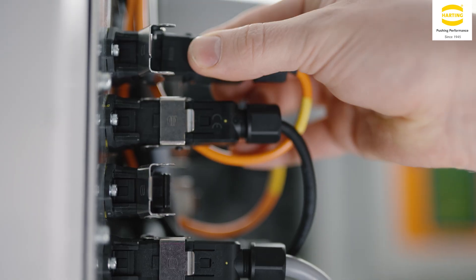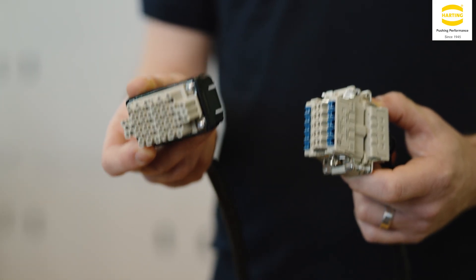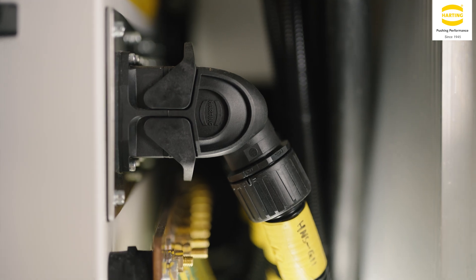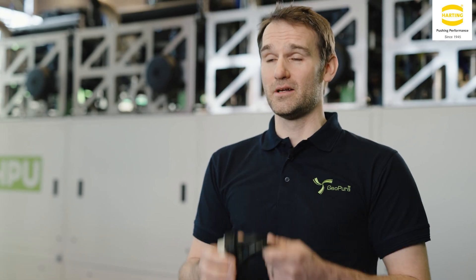Harting offer a range of products which really helps us, one of them being manufacturability. With this being our second product, HPU2, we really wanted to scale up the speed that we can produce these. A key benefit of Harting is using the rear mounting cable assemblies, which we're using in all our control panels within HPU2, and Harting offer those in pre-assembled connectors which allow us to manufacture extremely quickly.